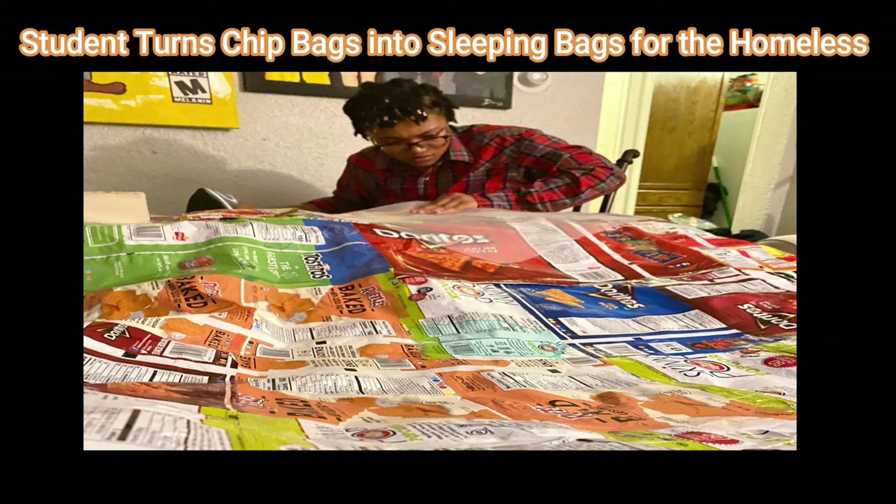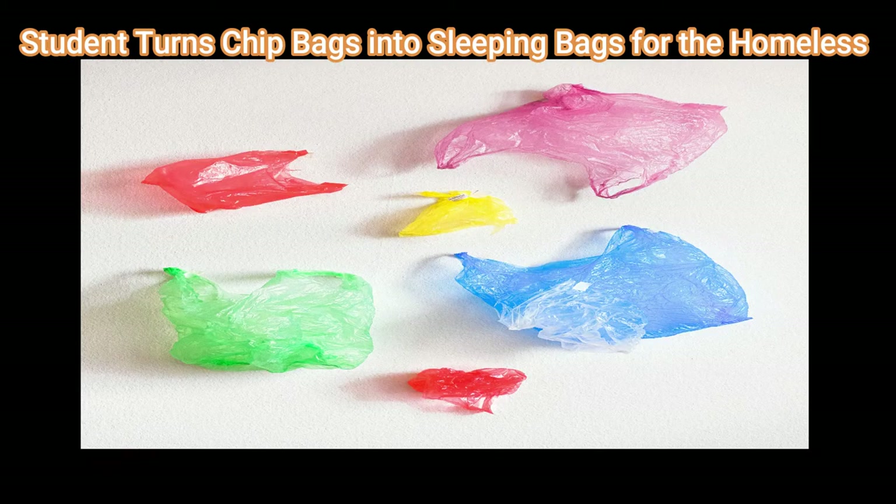Here's how this student turns chip bags into homeless sleeping bags. Erratagia O'Leita believes she may have found a partial solution to two of our country's long-standing issues: waste and poverty. The Chip Bag Project is the name of the initiative. Rather than tossing your empty chip bags into the trash, donate them to the 26-year-old student and environmentalist from Detroit, who wants to make them into sleeping bags for the homeless.